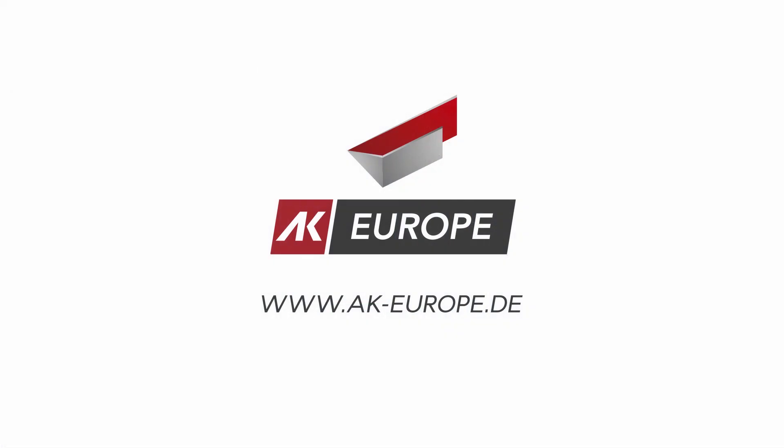If you're interested in the AK Smart Space or a different unit, please check out our website at www.ak-europe.de.